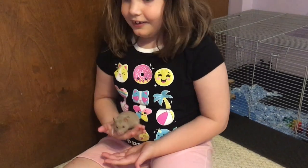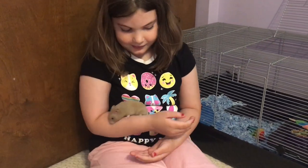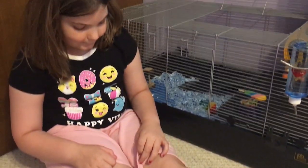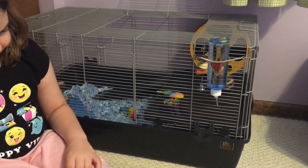I think Bibbles is doing good and he seems happy. He's got his hideout hut there and I put lots more bedding in there than we used to have. So anyway, that is Bibble's larger cage.